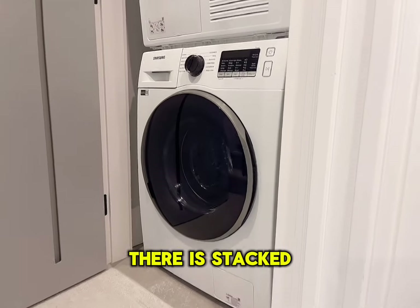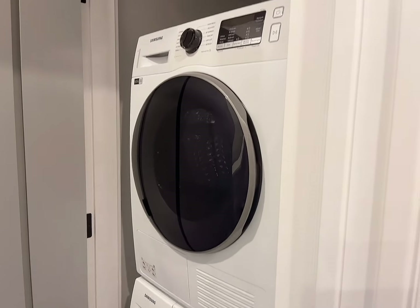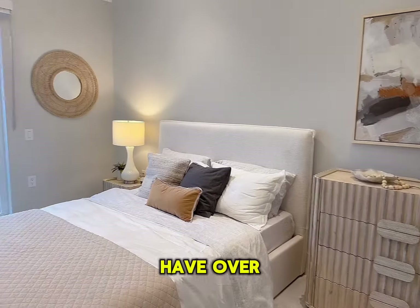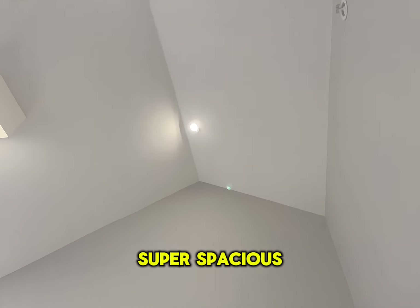There's a stacked washer and dryer from Samsung. Moving up, this is the top floor — the primary bedroom will have over 16 feet of ceiling height, super spacious.